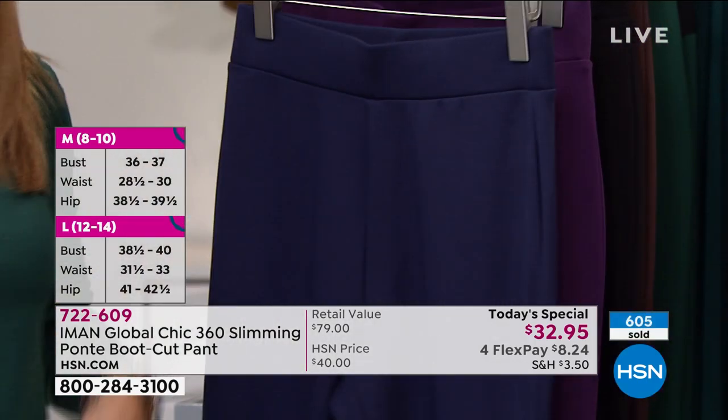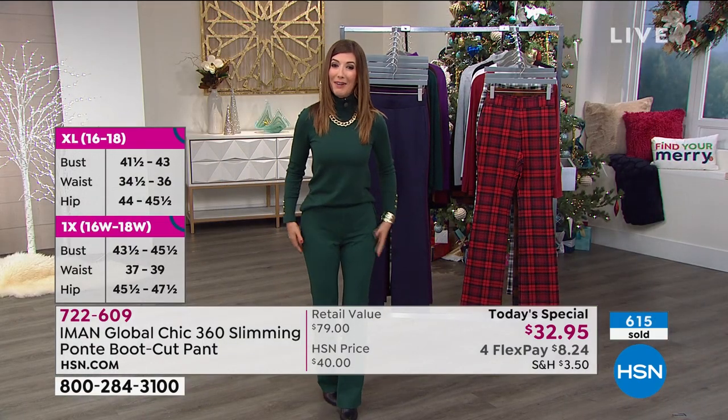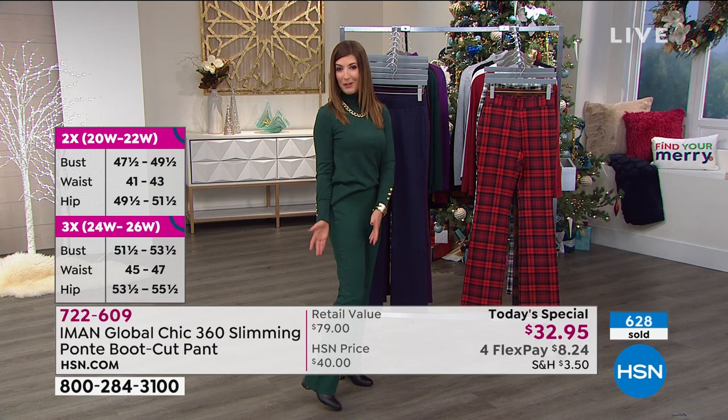When you put these on, they give you that look of a trouser with the comfort of your favorite legging. And then you've got this boot cut, which is not overwhelming — it's just a beautiful, subtle flare below the knee.